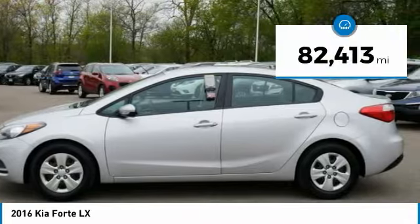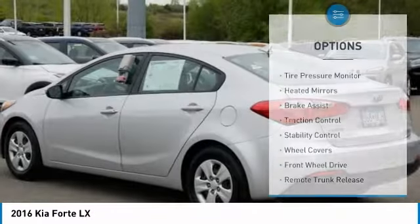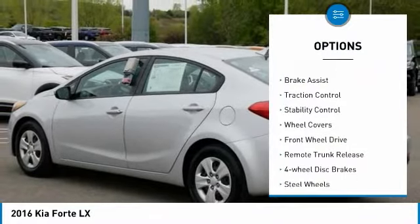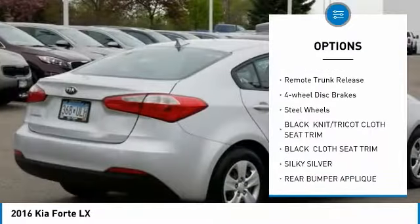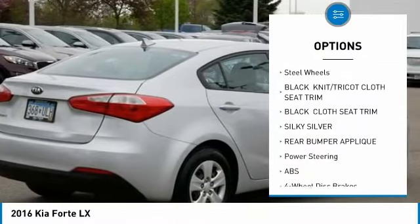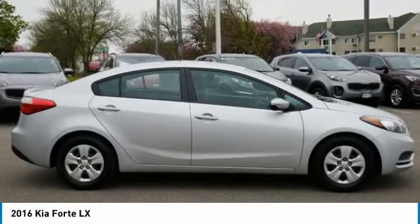This vehicle has less than 85,000 miles. Here are some of this vehicle's great options: tire pressure monitor, heated mirrors, brake assist, traction control, stability control, wheel covers, FWD, remote trunk release, four-wheel disc brakes, steel wheels.